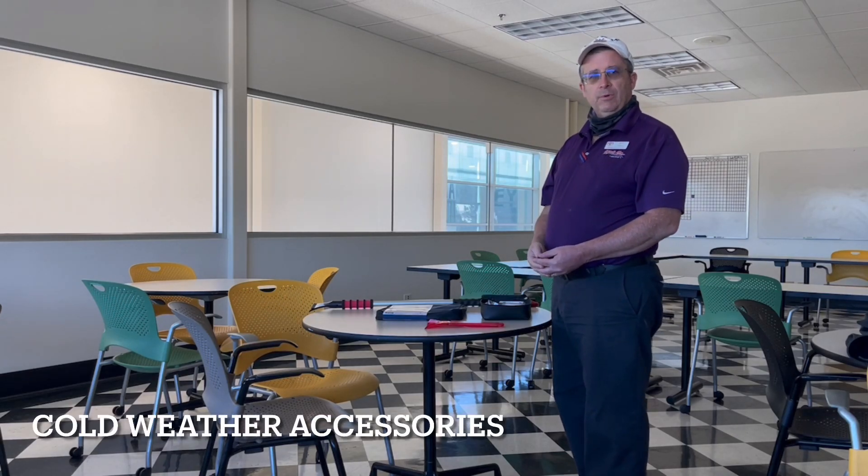Good morning, Hayward Allen Toyota customer. My name is Jeff and I work in the retail and accessory department here at Hayward Allen Toyota. It's wintertime 2020 and we just wanted to take a moment to show you a few of our accessories that we offer in our retail department for winter related items.